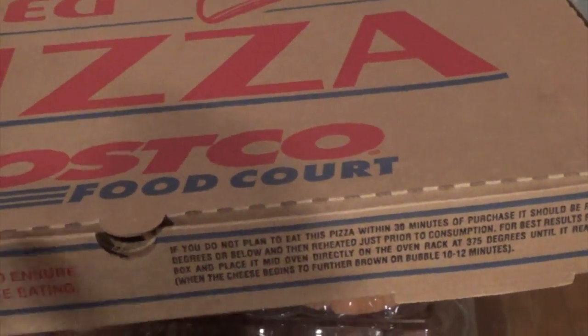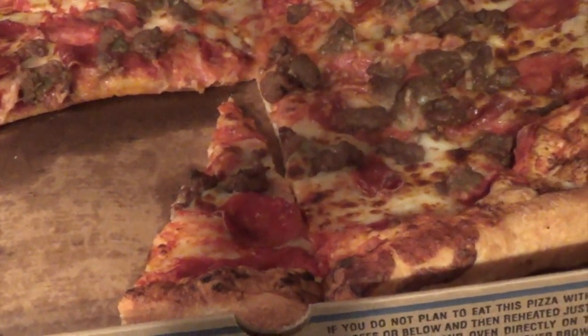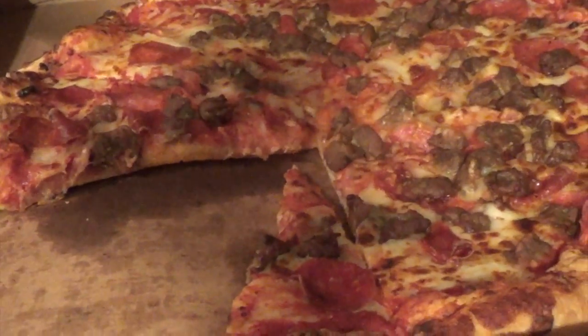First, over at Costco, I often get their Costco pizza. Jonathan has already gotten into this — it's a meat lovers with pepperoni and sausage. It's $9.99 for a large Costco pizza.